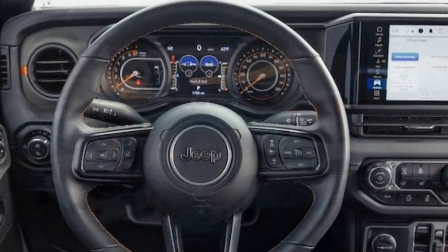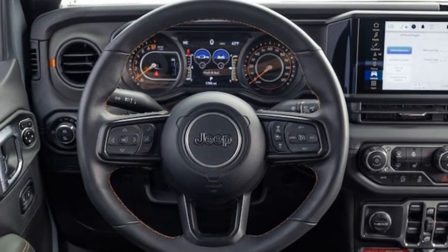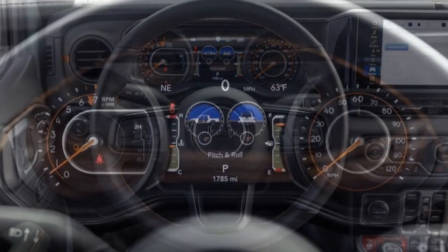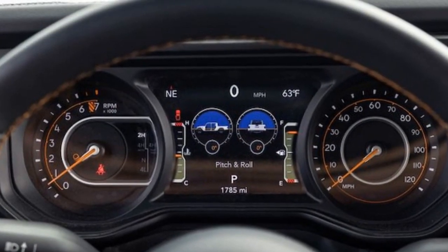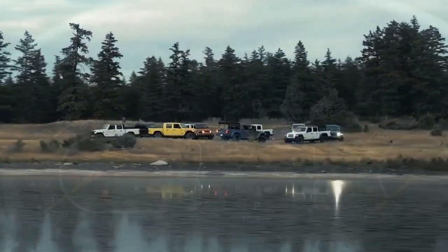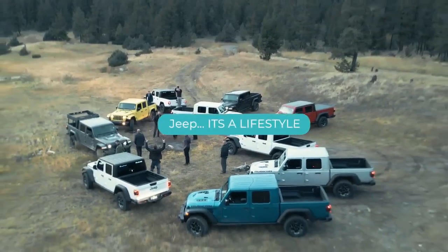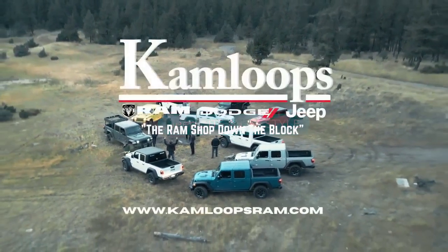This high price might be hard to justify, considering it lacks a front locker, disconnecting anti-roll bar, or selectable drive modes. In contrast, the fully equipped Chevy Colorado ZR2 Bison — with 35-inch tires, Multimatic spool valve shocks, and the best armor package of any mid-size pickup — costs just over $60,000.